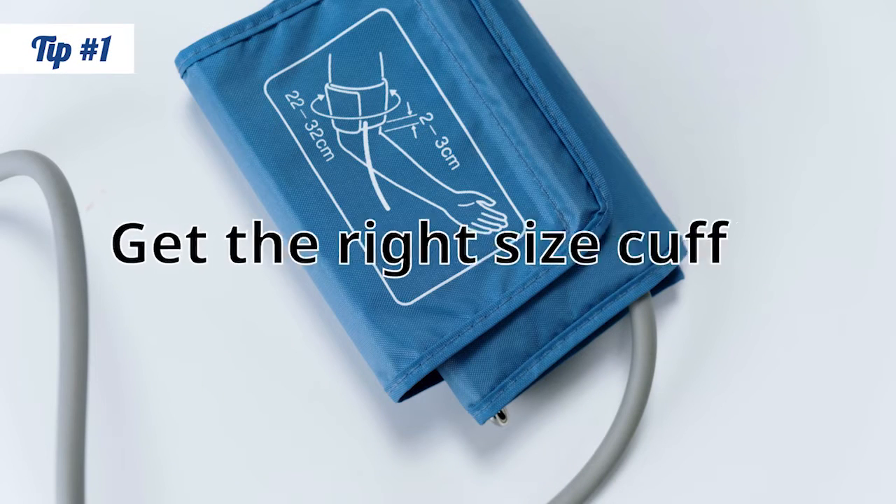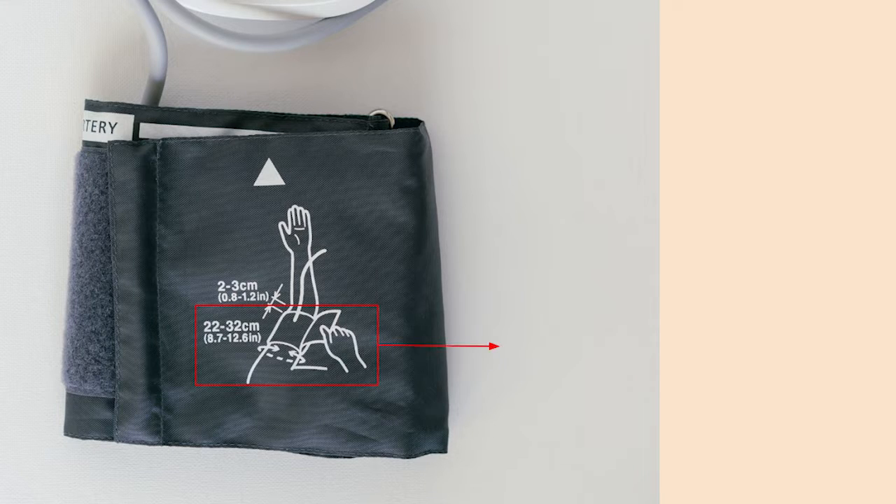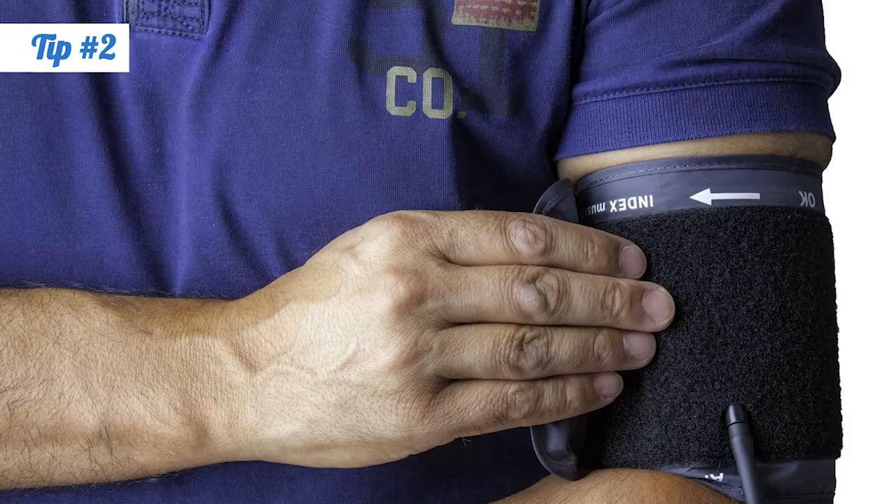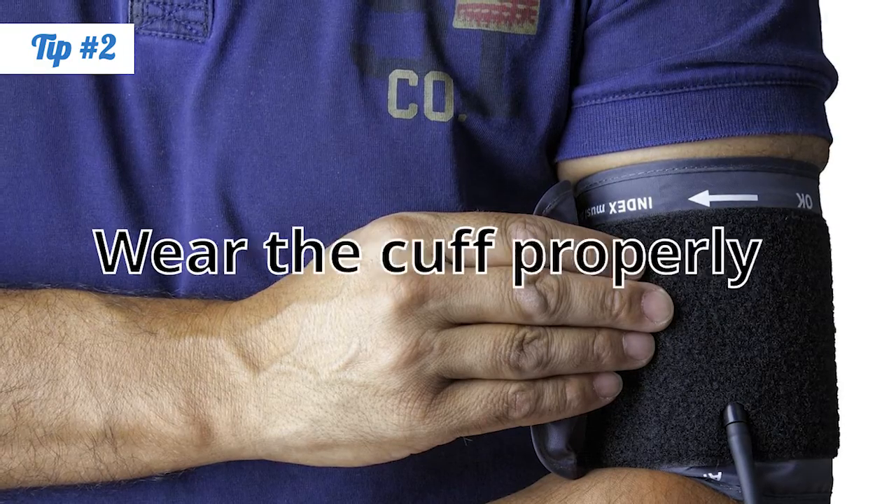Get the right size cuff. Most errors are from having the wrong size cuff. If the cuff is too small, it can add between two to ten points. Most cuffs will list the size range — measure around your arm with a tape measure to make sure you have the right cuff size.